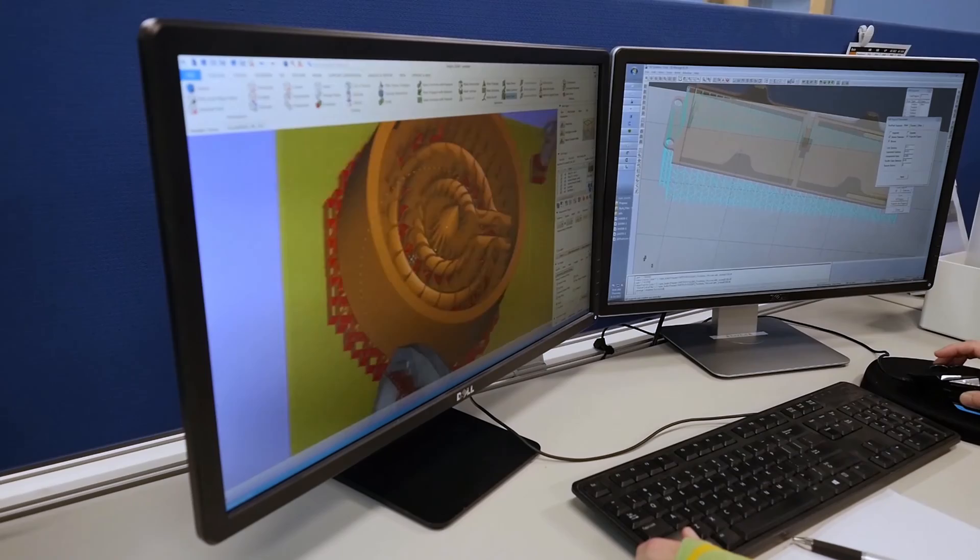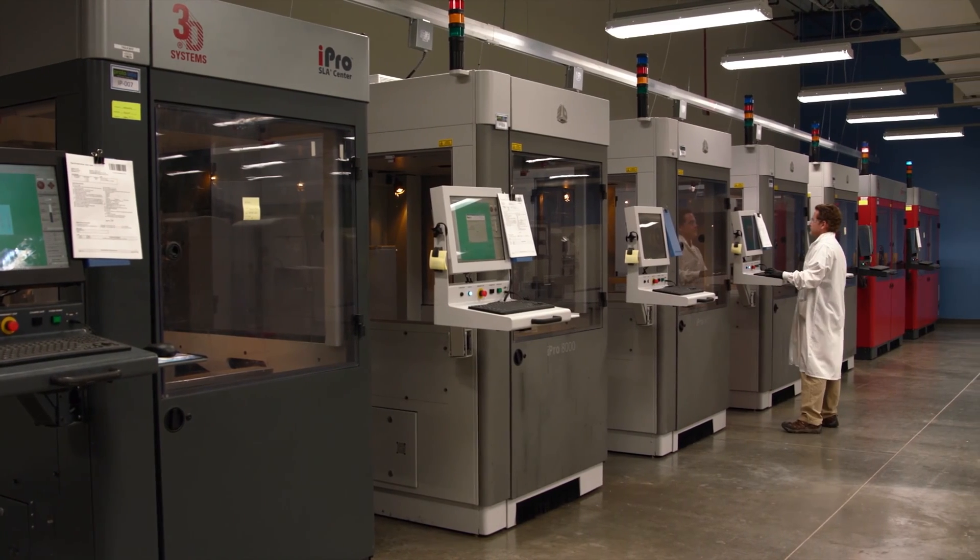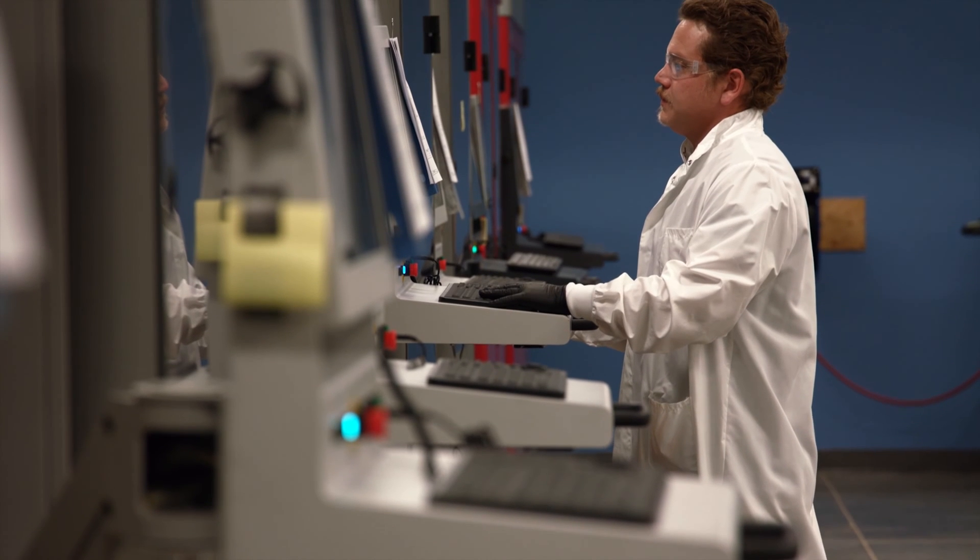3D printing, or additive manufacturing, builds parts by adding material one layer at a time. 3D printing processes require no special tooling or fixtures, so initial setup costs are kept to a minimum.